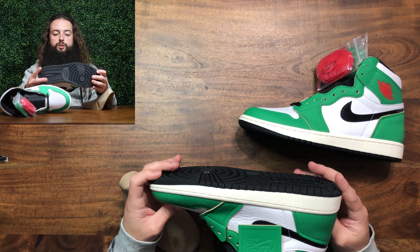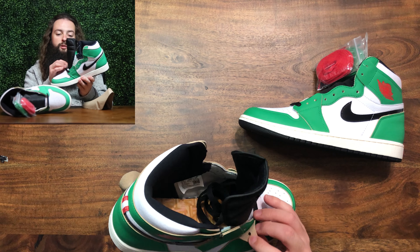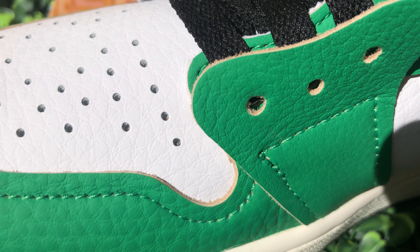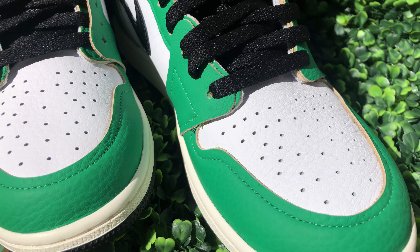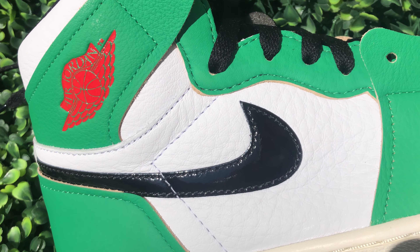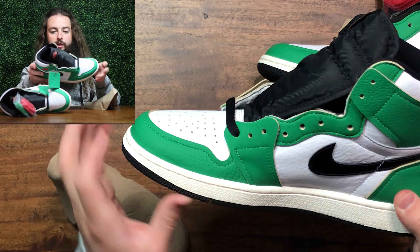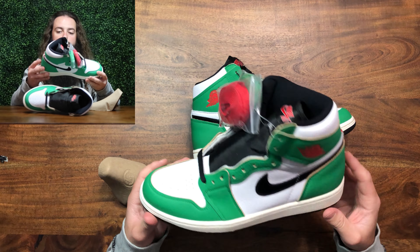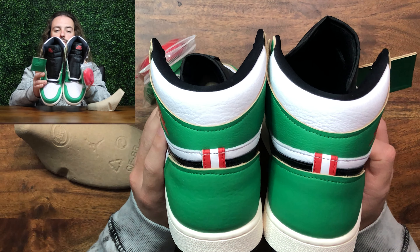I'll also be doing an on-foot of these, so stick around for that. The leather quality on these is actually really good. The green leather is kind of thin — you can see it's a bit flappy — but it actually feels like real leather, whereas on some other releases it doesn't. The tumbled white is just really nice and buttery. The quality is honestly really good — I'm impressed. There's a little glue stain, just a slightly shiny spot, but nothing crazy. I do like the patent leather swoosh, just a little bit to brighten it up, and on the back there's a little red and white tab, which is kind of interesting.